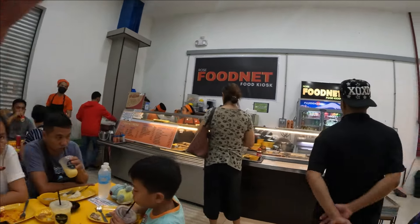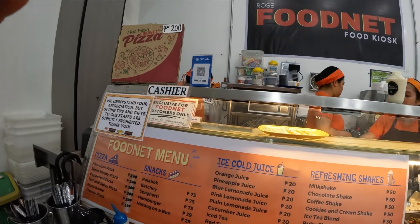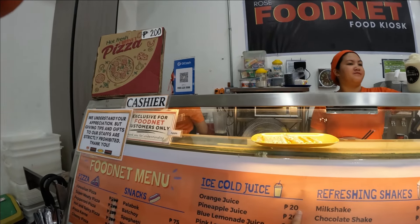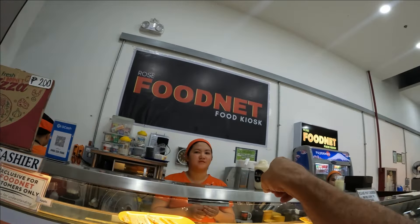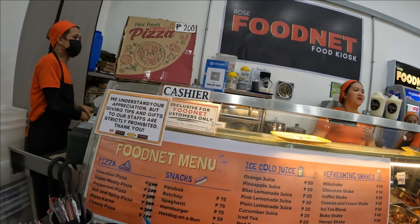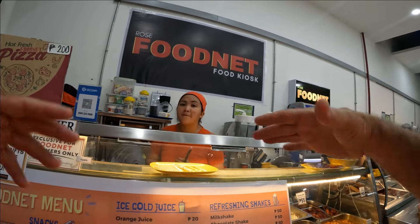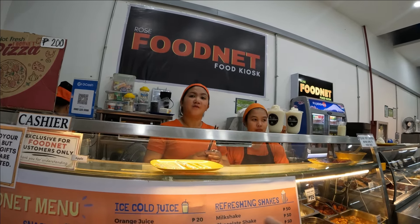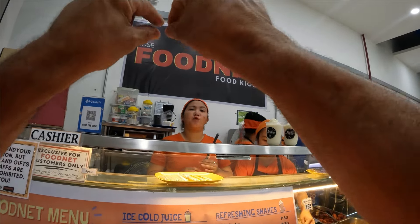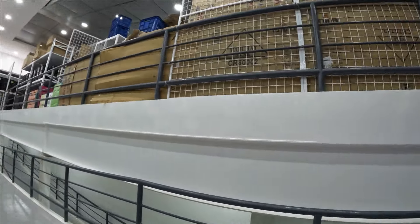Here are the prices so you guys can know: milkshakes are 50 pesos, that's about 95 cents. Orange juice is 20 pesos. Pineapple shakes are 60 pesos, about a dollar. 50 pesos is maybe a dollar and five cents. How big are the pizzas? About 12 inches - wow, that's a big pie! I love this place, guys. Unitop - the new Unitop - I love it!